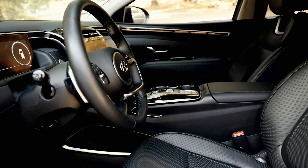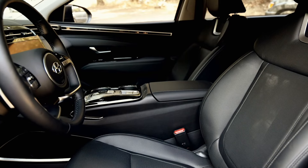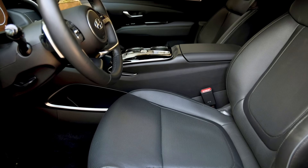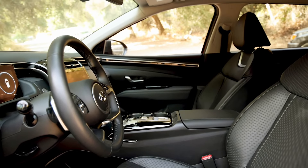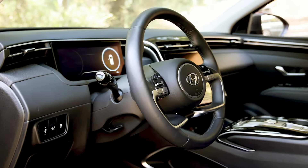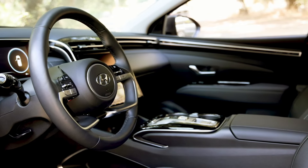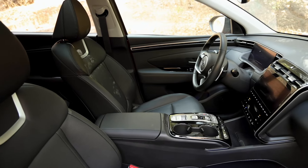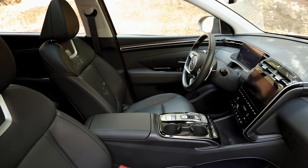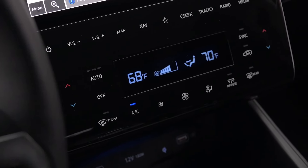A standard 8.8-inch touchscreen is integrated into the dashboard with Apple CarPlay and Android Auto. A larger 10.3-inch screen with built-in navigation is optional, as are features such as SiriusXM satellite radio and an upgraded Bose stereo system. Other high-tech offerings include Hyundai's digital key smartphone app, which provides lock and unlock features as well as an option for remote start.